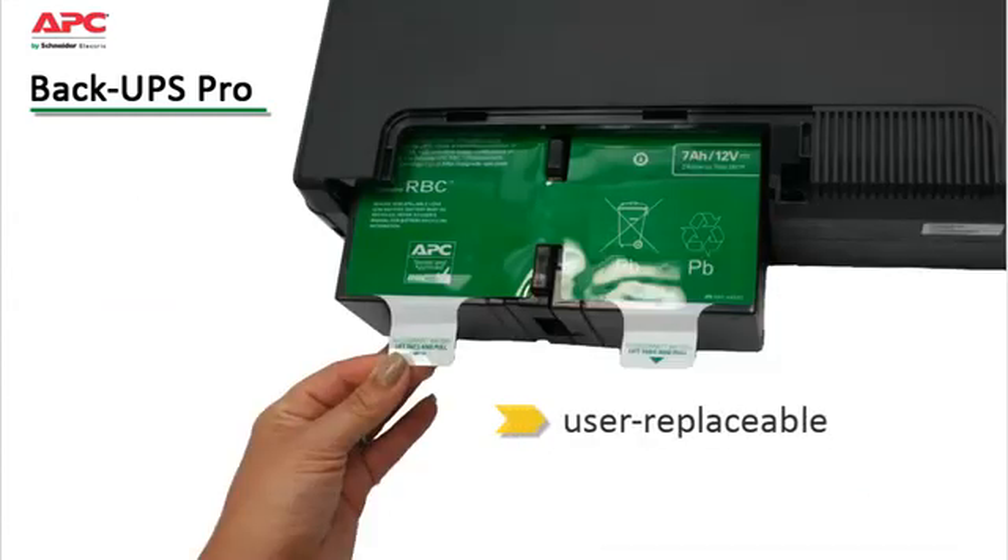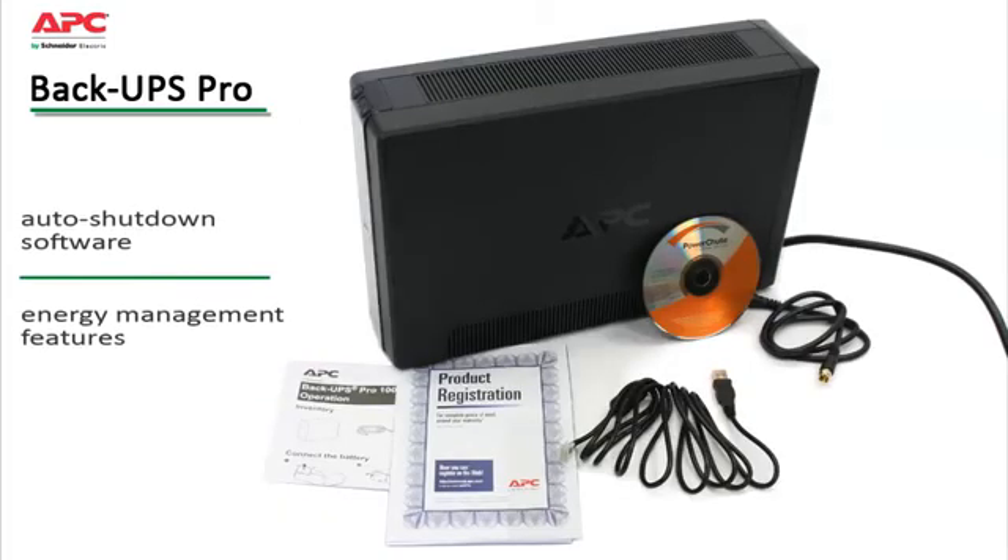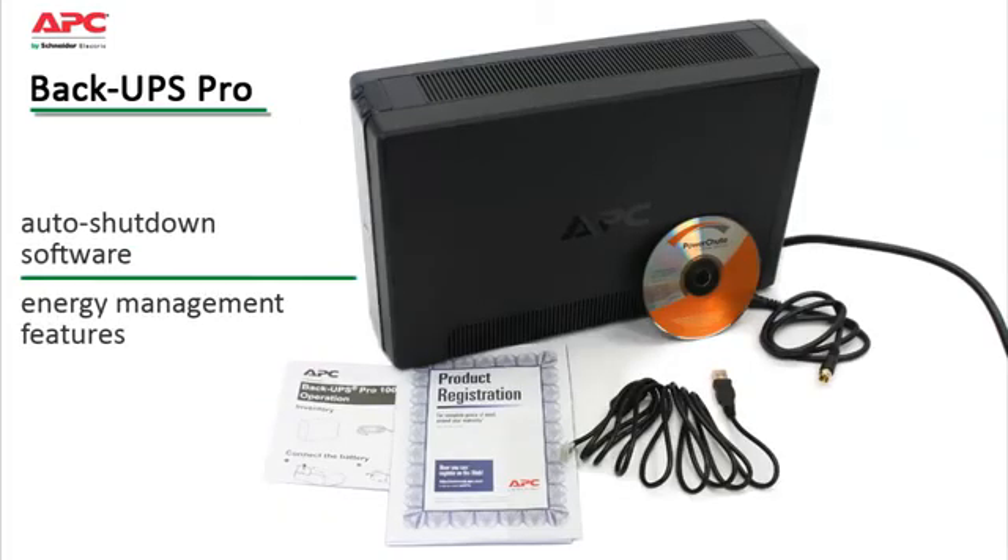User-replaceable batteries keep your system up and running in the long term, and because they're hot-swappable, operation is not disrupted during replacement. PowerChute is an easy-to-use auto shutdown software which prevents data corruption by safely saving files and shutting down the operating system during an extended power outage. Its energy management features display daily energy consumption and costs, allowing you to make smart energy choices.